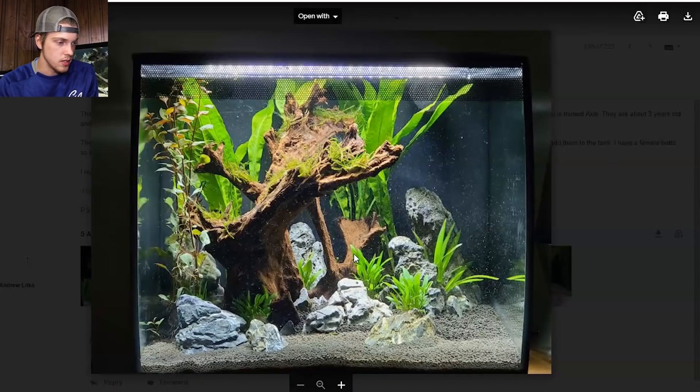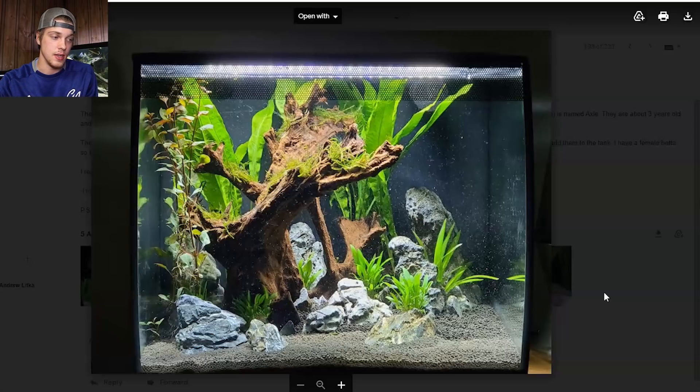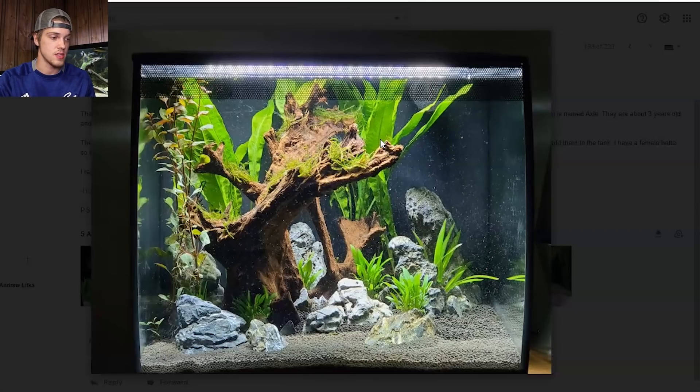Over to the betta tank — wow, this one looks absolutely gorgeous. It's another Fluval tank, I think he said this was a 15 gallon, and yeah this one is just really pleasing to look at. We got live plants, driftwood, rocks. This is definitely one of the better tanks I've seen in one of these videos. He said this was a betta tank and 15 gallons is easily enough for a betta fish. This is a beautiful tank so I'm going to give this one four and a half stars.